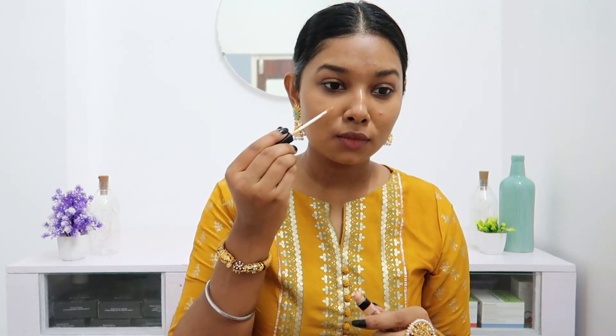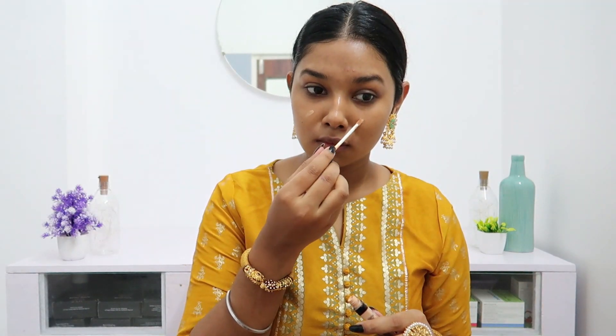For this Diwali makeup, I realized that less is more, and this principle works really well on me. It's not that I don't experiment — I do — but not on important days. It was Diwali when I shot this, I had to host people and visit some places, so I didn't want to experiment and risk a miss.